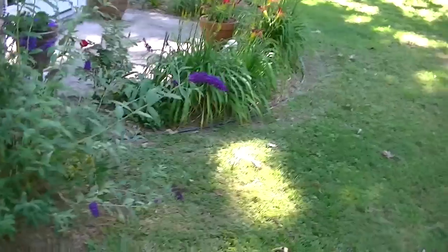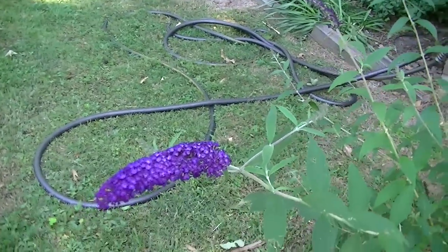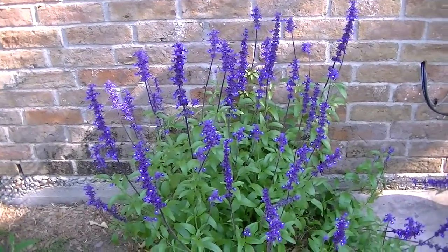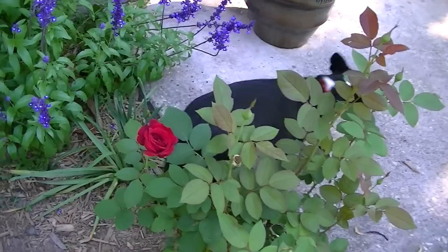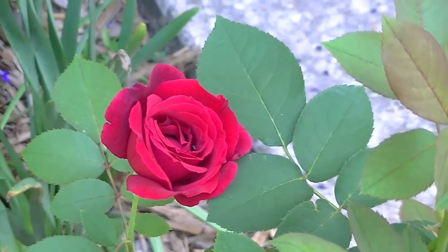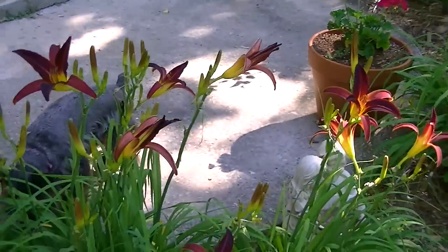This, I think, is called a butterfly bush, and this is some similar but this is purple salvia, and then we've got a nice red rose here and some more daylilies.